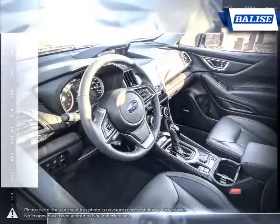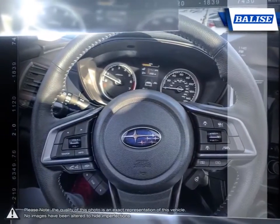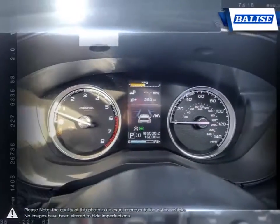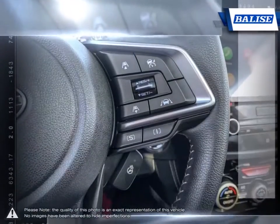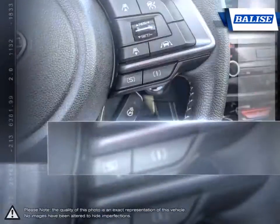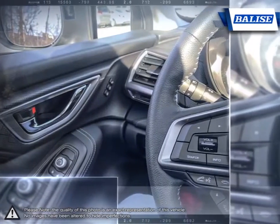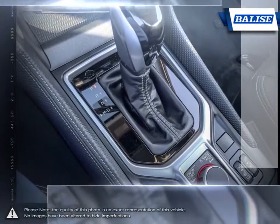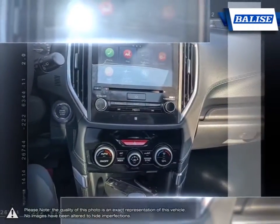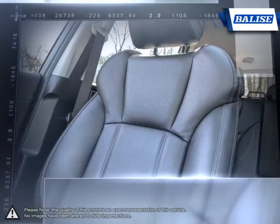At Belize Toyota of Warwick, we offer drivers from across Rhode Island and Massachusetts the newest Toyota models, reliable used cars, and everyday low-price auto services. Thanks to the power of the Belize group, we are able to cater to the specific needs of our unique community and customer. The vehicles we sell and the customer service we provide is what sets Belize Toyota of Warwick apart from the rest.